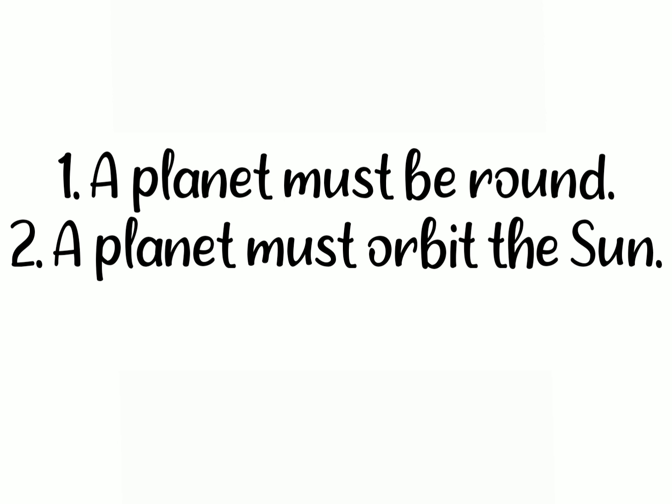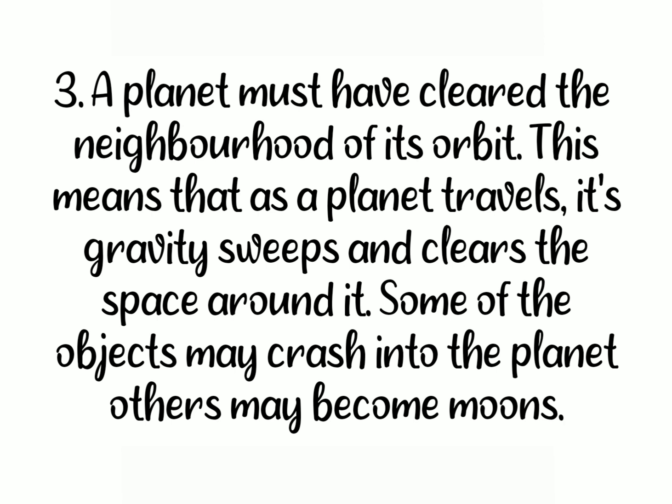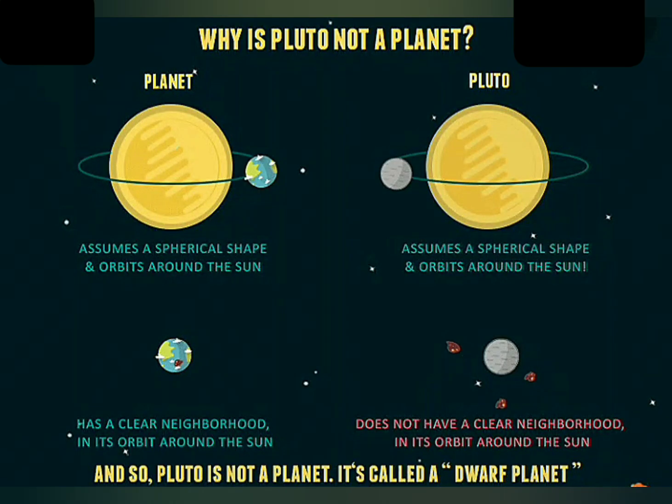First, a planet must be round. Second, a planet must orbit the Sun. Third, a planet must have cleared the neighborhood of its orbit. This means that as a planet travels, its gravity sweeps and clears the space around it — some objects may crash into the planet, others may become moons. Pluto follows the first two rules: it is round and it orbits the Sun. It does not, however, follow the third rule. It has not yet cleared the neighborhood of its orbit in space. Because it does not follow this rule, Pluto is no longer considered a planet.